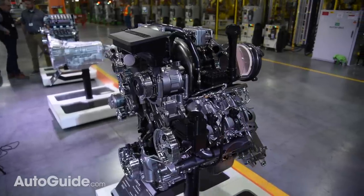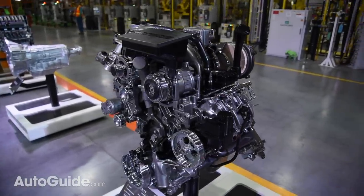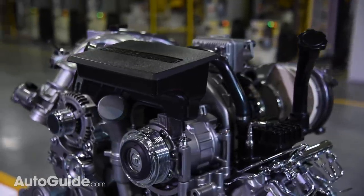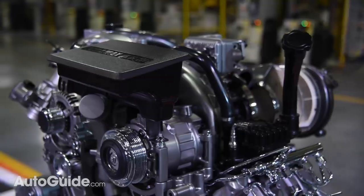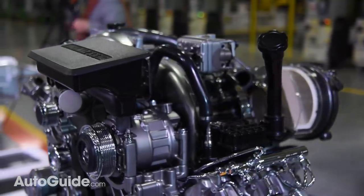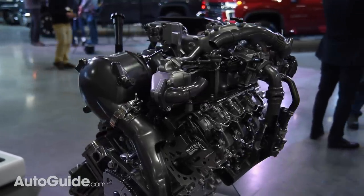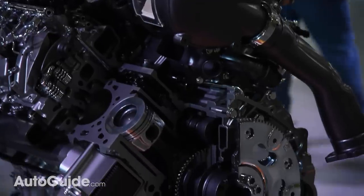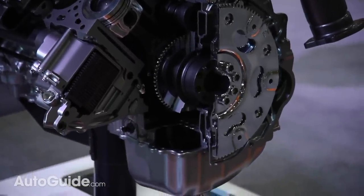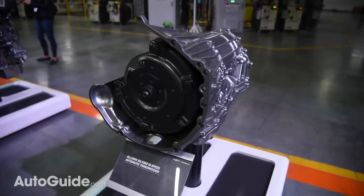The up-level engine is, once again, a 6.6-liter Duramax diesel. GM is not keen on playing the numbers game like Ram and Ford, which is why it's good for 445 horsepower and just 910 pound-feet of torque. Engineers are confident their truck will perform better than the competition in real-world use, despite not offering four figures of torque. Maximizing capability, the D-Max is paired to a brand new Allison 10-speed automatic gearbox.